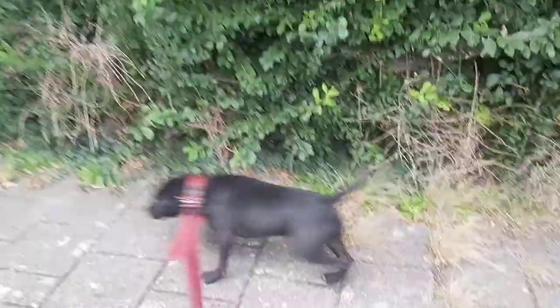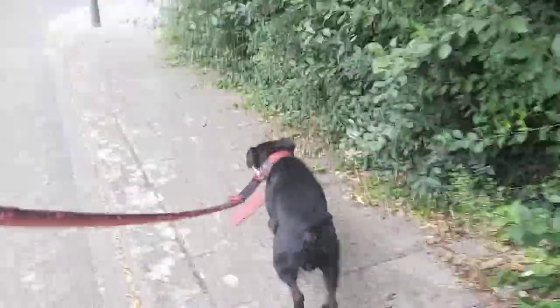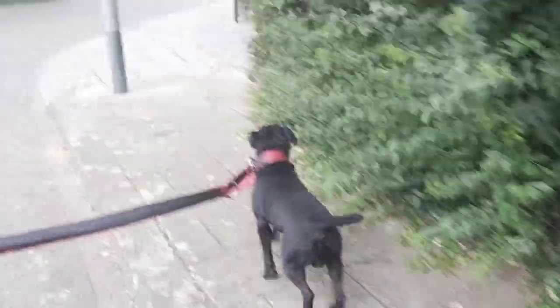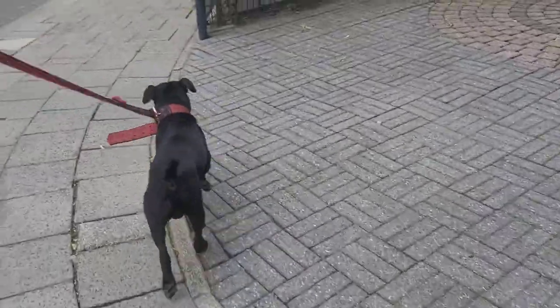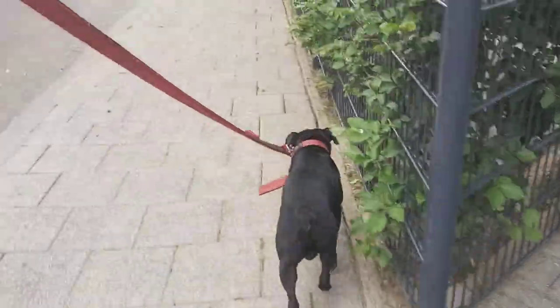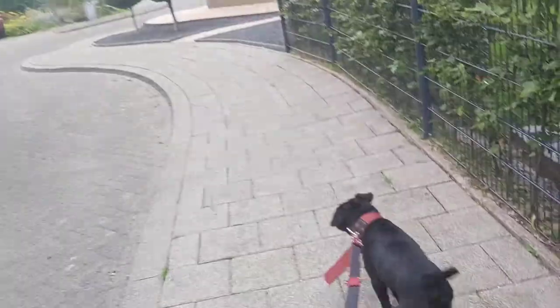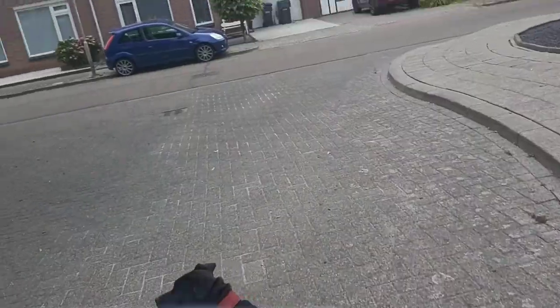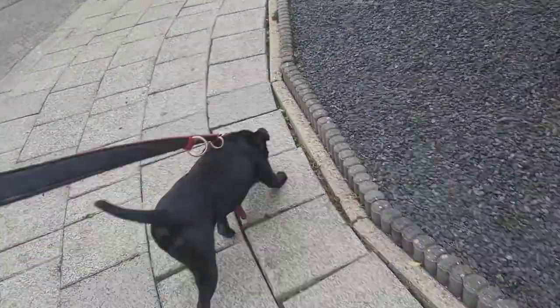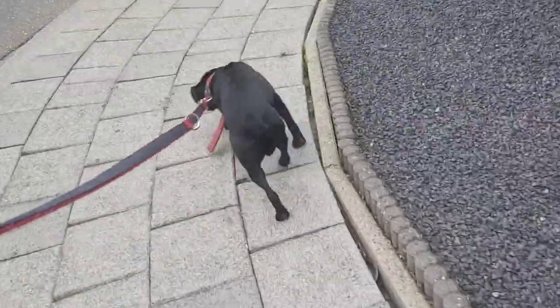Today I want to tell you something about the Ibizan hound. This is a running type of dog with erect ears, and it's the biggest one of this family of original running dogs — like the Pharaoh hound, for example. These are dogs that are depicted on Egyptian walls, so we know this is an ancient type of running dog.